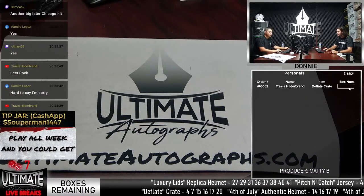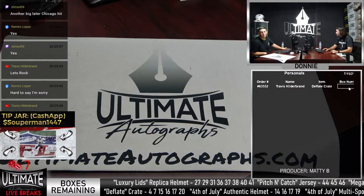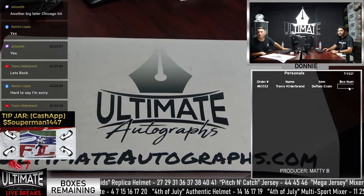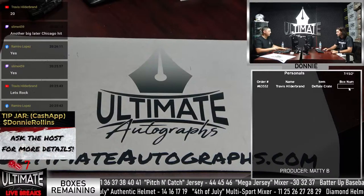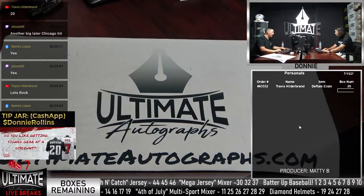Travis Hildebrand purchased a personal Deflate Crate. Donnie informs him that box number 20 is not available. Travis gives a different number - number 20 was either broken or pulled for someone else. The series goes all the way to box 20.